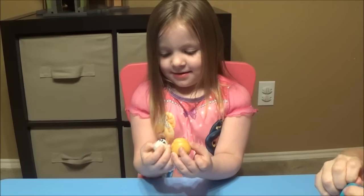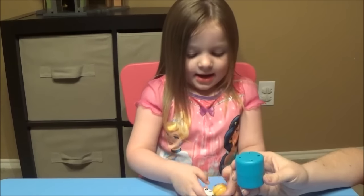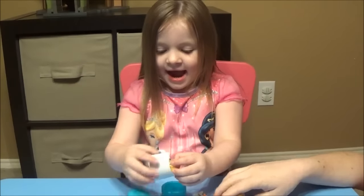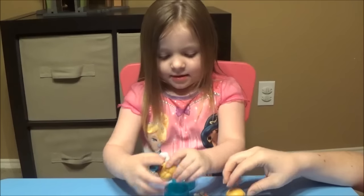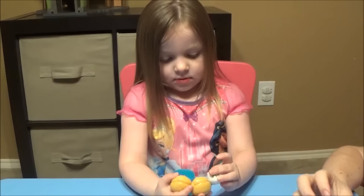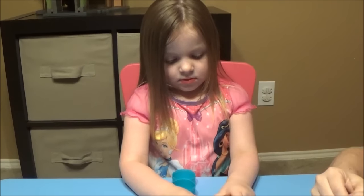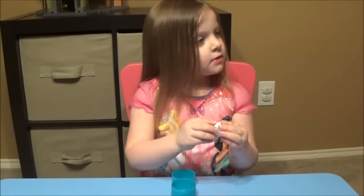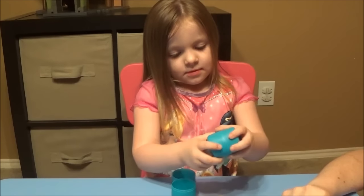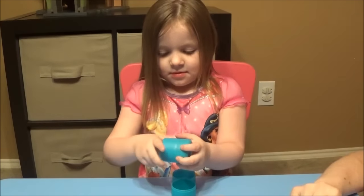No doubles yet. Our hearts are gonna break when we get a double because these were four dollars a piece at Target — I think Fashems are usually $2.99 so they went up a little bit. Oh no — we got two Annas. So we have one double, two of three so far. Let's open our fourth one — please don't be Anna.